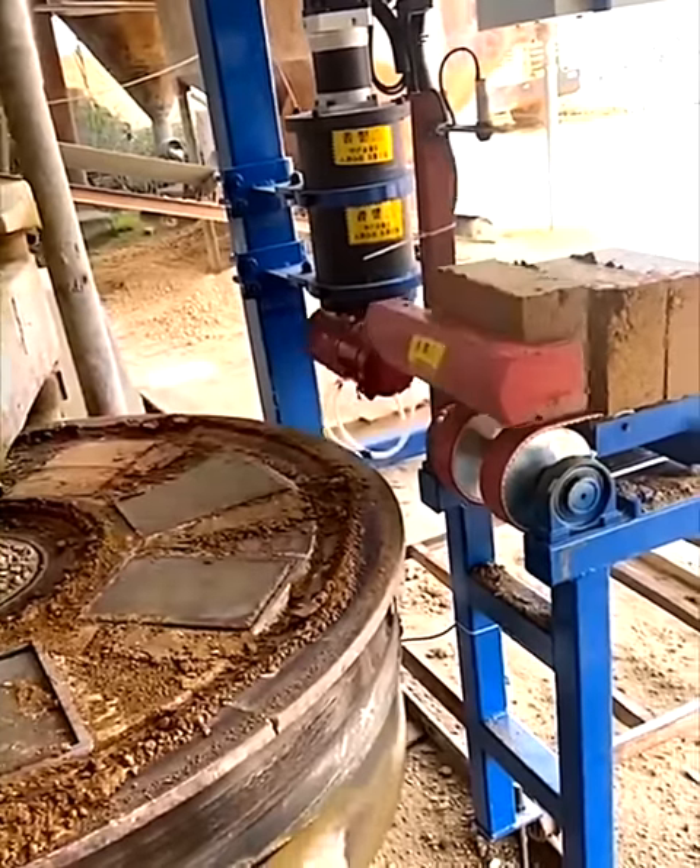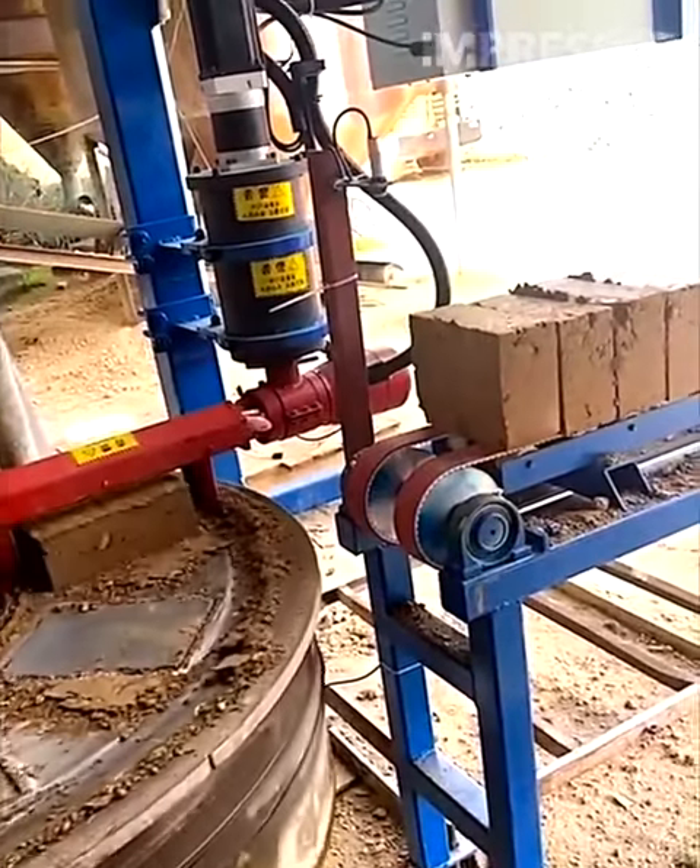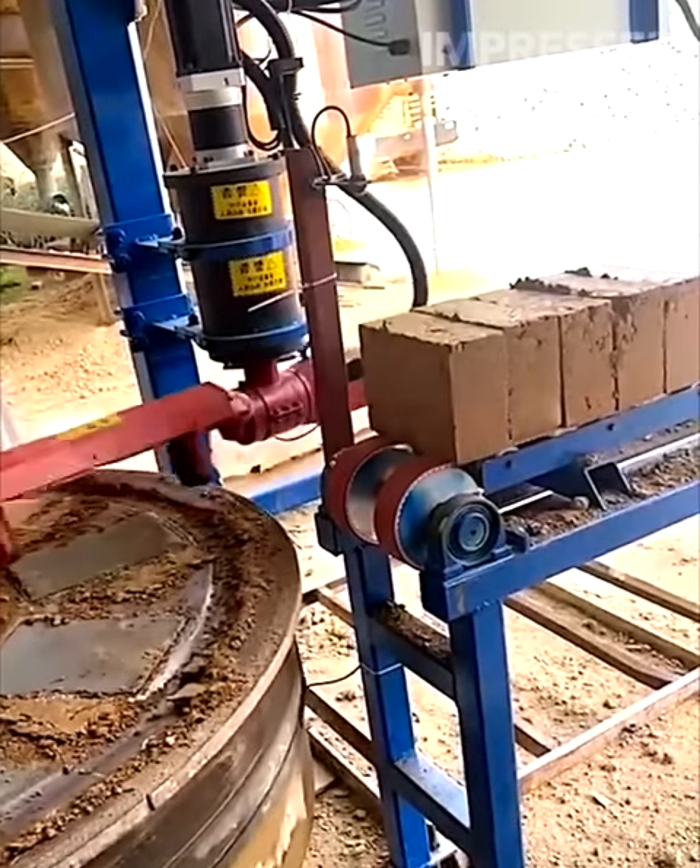A robotic arm skillfully picks up individual bricks and arranges them in order on a conveyor belt, optimizing the construction material sorting process.